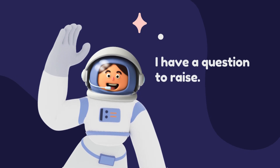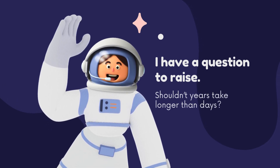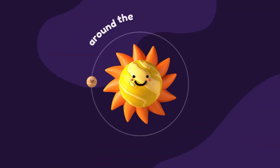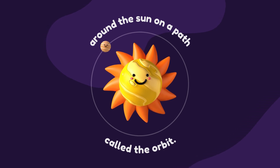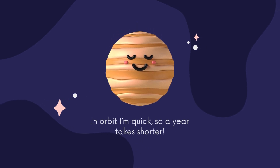I have a question to raise. Shouldn't years take longer than days? Well, that's not always the case. Planets move in two ways. First, on its own axis, like a dancer on a pirouette, and around the Sun on a path called the orbit. I turn slowly on my axis so my days are longer. In orbit, I'm quick, so a year takes shorter.